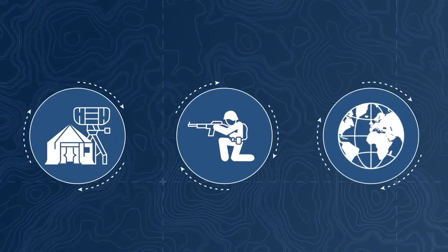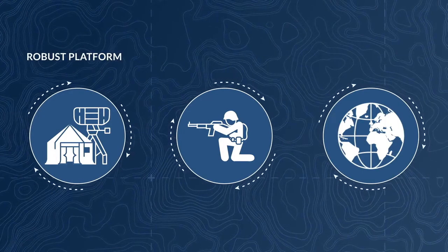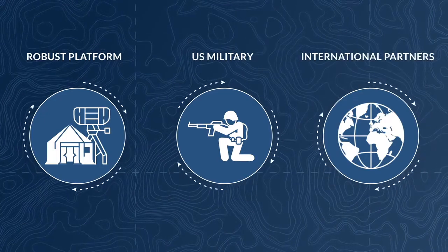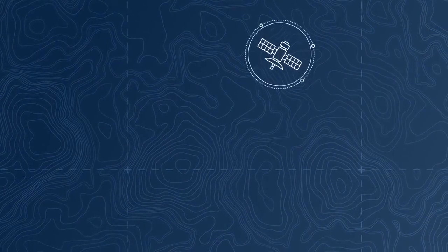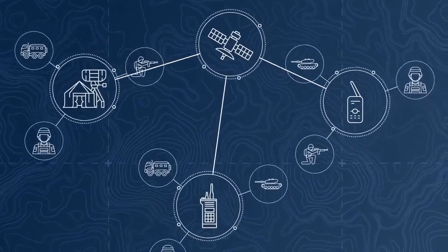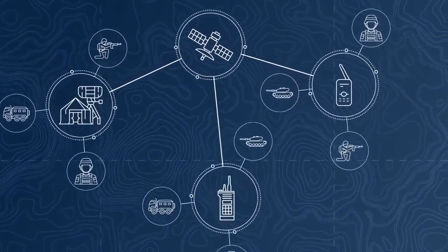RedCom Sigma is a robust platform built to support the future operating concepts of the U.S. military and our international partners. In a bid to simplify its network, the United States Army has selected RedCom Sigma as their session controller at the tactical edge for multiple network modernization programs.